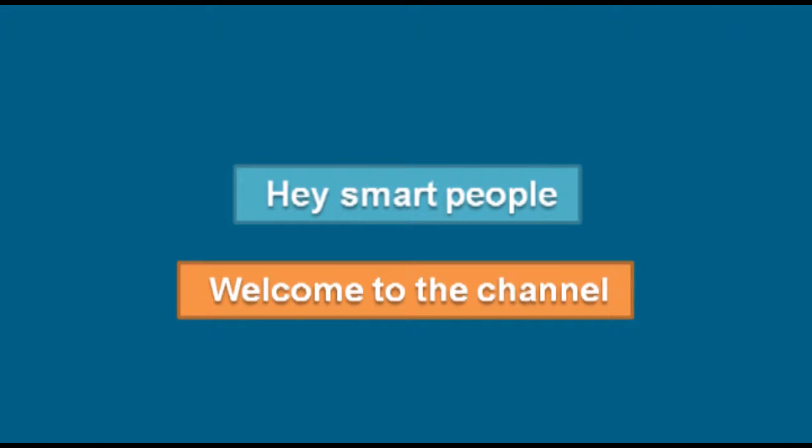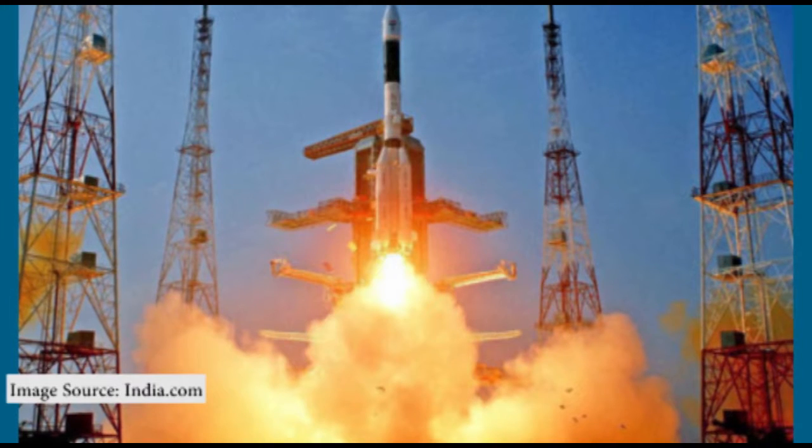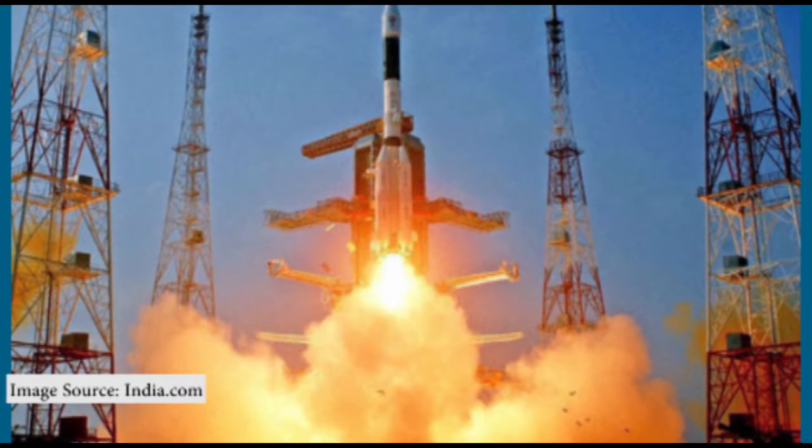Hey smart people, welcome to the channel. This month has been exciting for us space lovers. A big congratulations to ISRO for successfully launching 104 satellites in a single rocket.